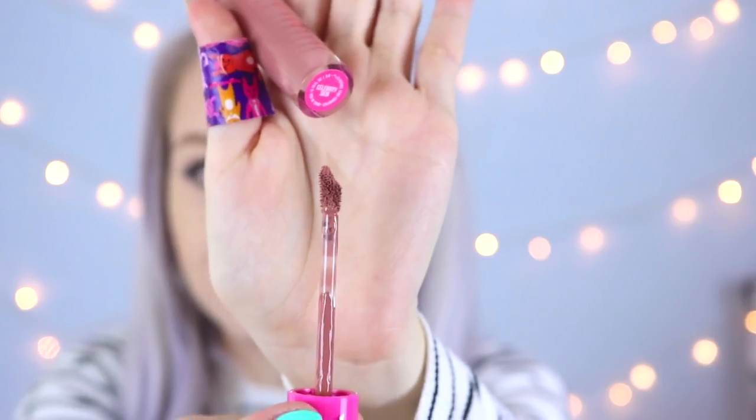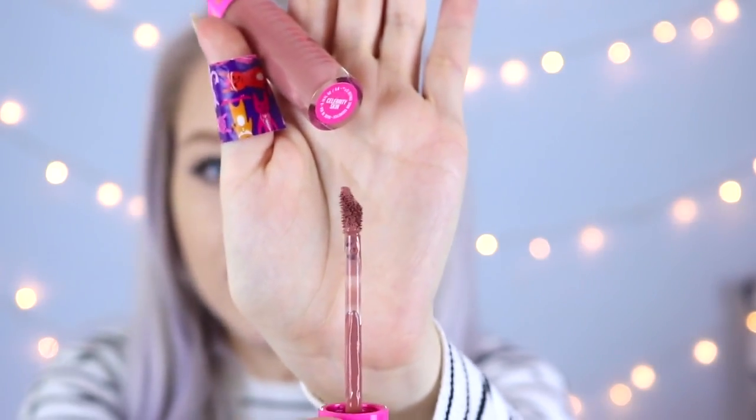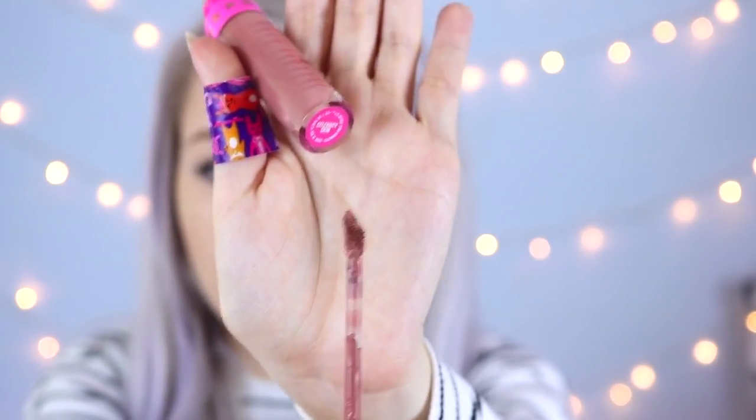The applicator isn't your standard doe-foot applicator. It's got a kind of little curve or dip in it, and I actually find that makes it fit your lip shape better and easier to apply. It's also got a more pointed end, so it's easier for getting the edges of your lips. I really like that about the packaging.